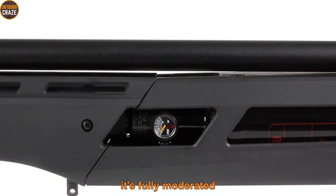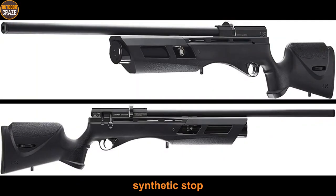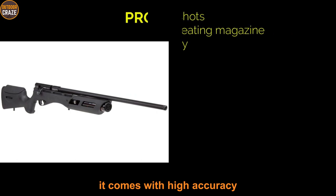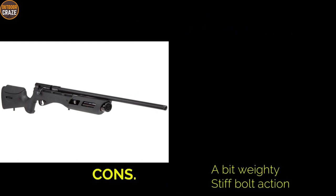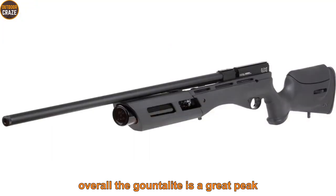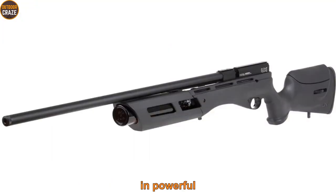Furthermore, it's fully moderated to suppress unnecessary loudness as you shoot. It comes with an all-weather synthetic stock, single-stage trigger, and pressure regulator among other useful features. Pros: it offers quiet shots, has a 10-round repeating magazine, and comes with high accuracy. Cons: it's a bit weighty and has a stiff bolt action. Overall, the Gauntlet is a great pick for consistency and powerful performance.